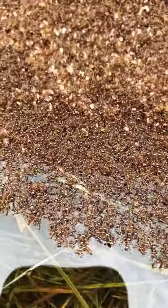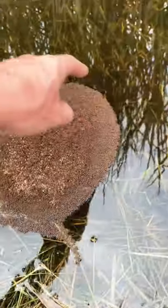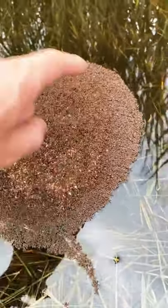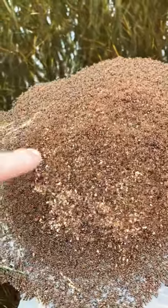Look at all of these fire ants — they made a big raft overnight. We got a ton of rain and their nest got flooded out, so they all ball up like this and float on the top of the water to protect all the eggs and larvae.